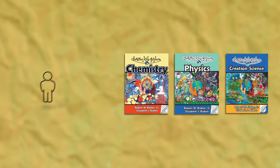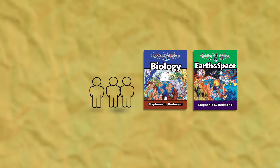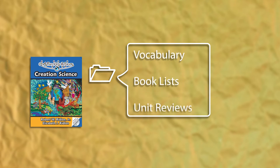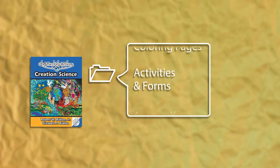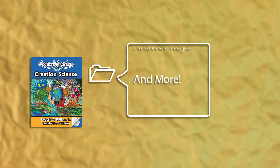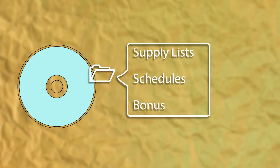If you only have younger students, we would advise starting with either Biology or Earth and Space. In addition to the lessons, the Christian Kids Explore series includes a wide variety of vocabulary words, outstanding book lists, unit reviews, appropriate scripture passages, coloring pages, optional activities and forms, answer keys, and more. You'll also find resource CDs containing reproducible pages, supply lists, schedules, and bonus materials.